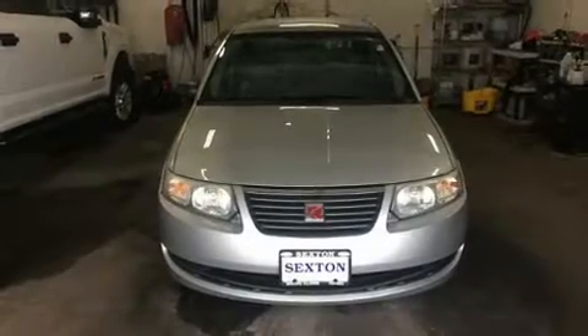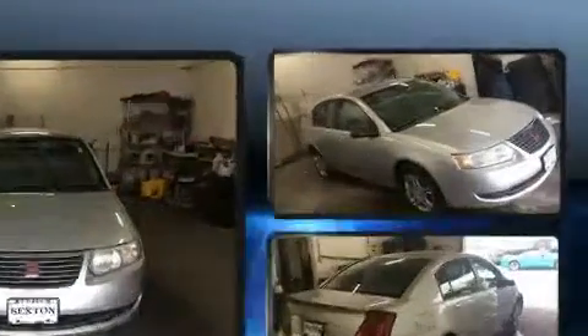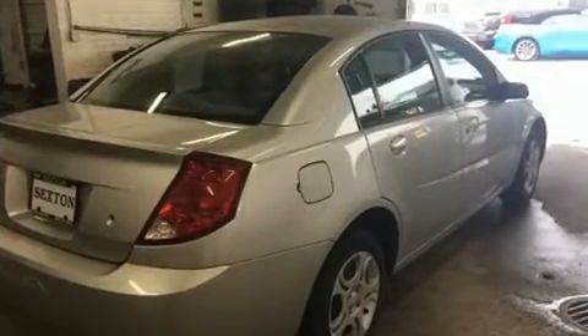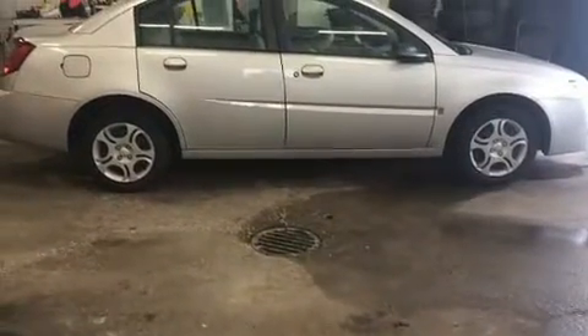The 2005 Saturn Ion — this four-door, five-passenger sedan provides exceptional value. Smooth gear shifts are achieved thanks to the 2.2 liter four-cylinder engine, providing a spirited yet composed ride and drive. Top features include a split folding rear seat.